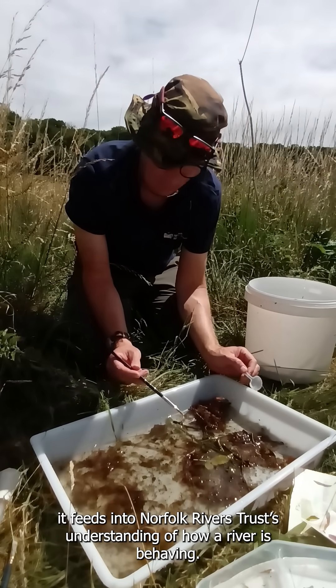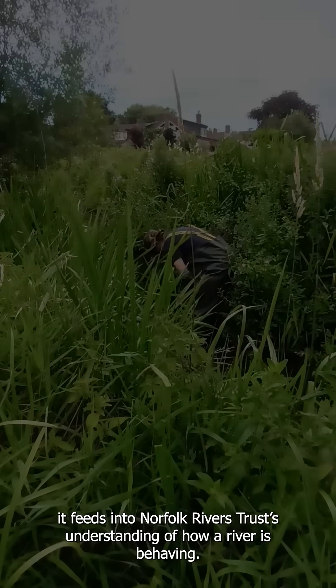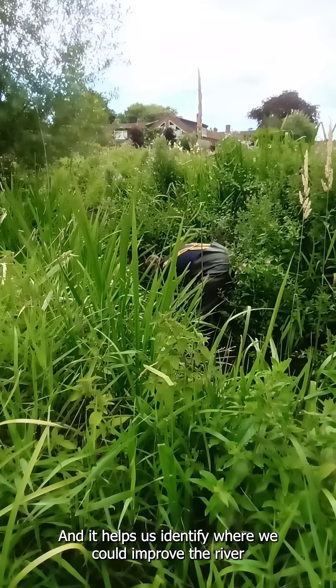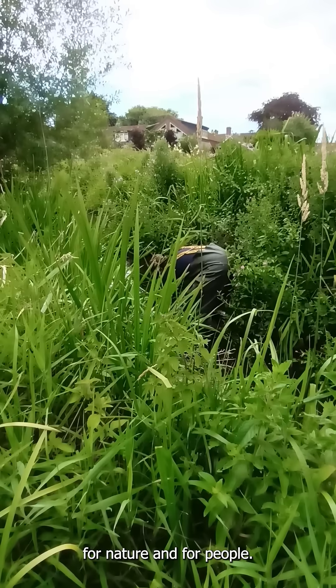It feeds into our Norfolk Rivers Trust understanding of how a river is behaving, and it helps us identify where we could improve the river for nature and for people.